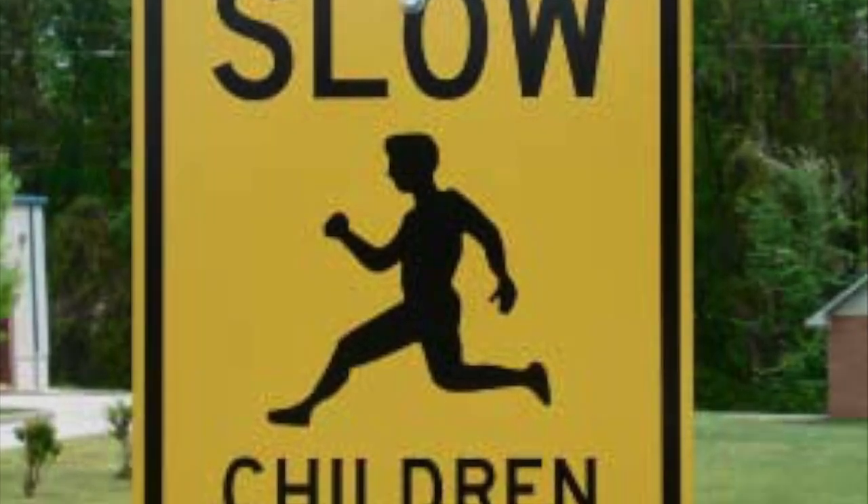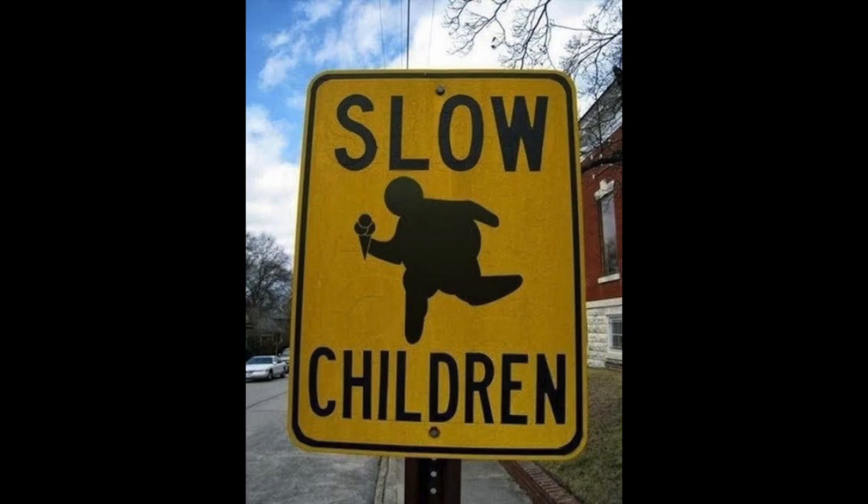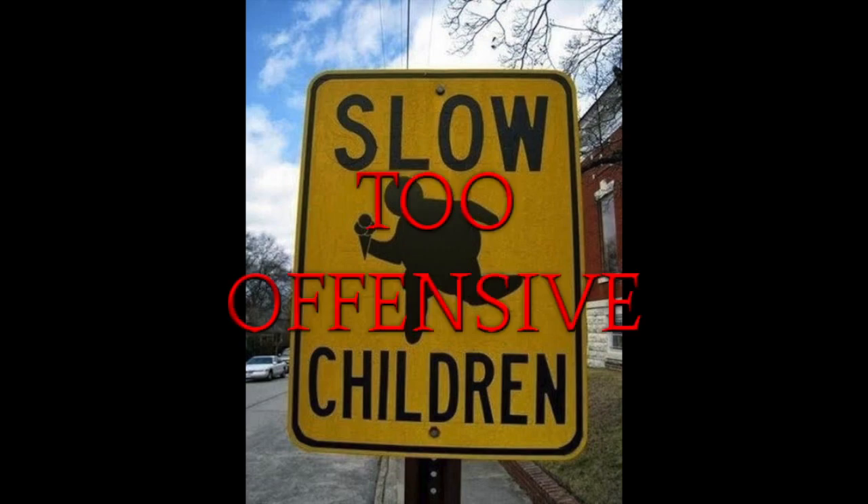Another fun fact is that in 2014, there was a special edition version of this sign, which depicted a bigger kid holding what appeared to be some sort of short range weapon. This was deemed too offensive and has since been discontinued.